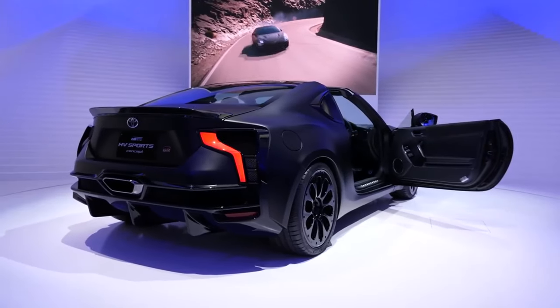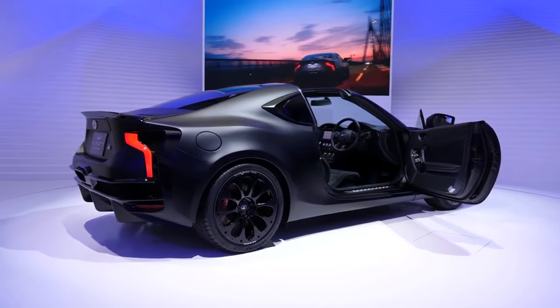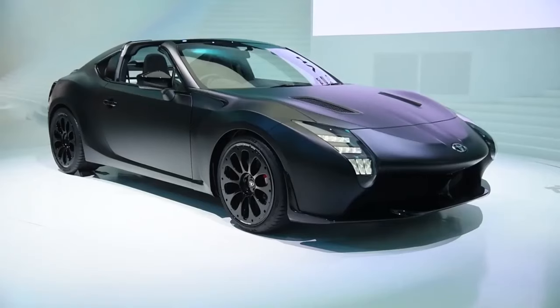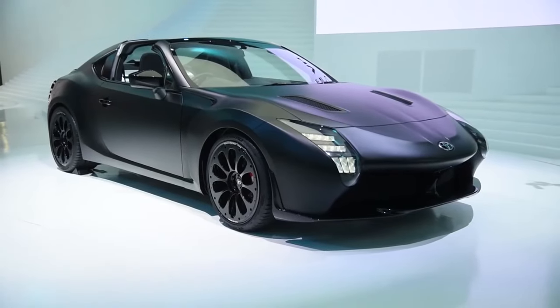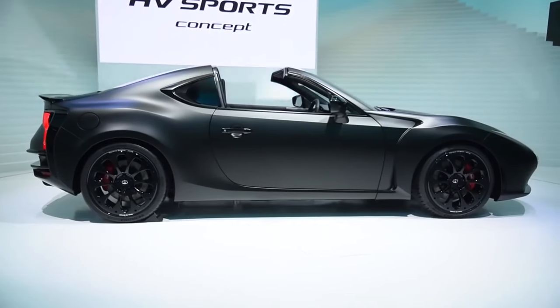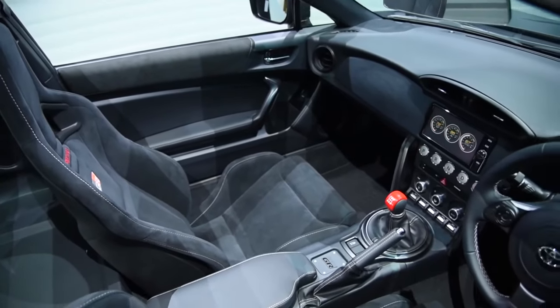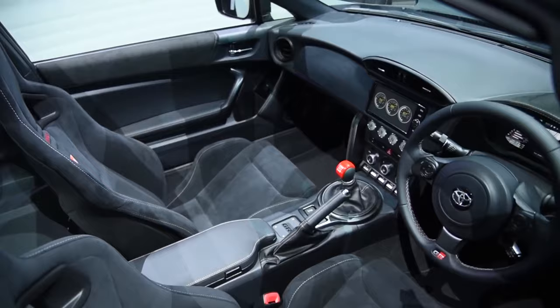The GR HV Sports is a two-seater optimized for fun and fast driving. Its hybrid engine powers only the rear wheels. It has a Targa-style removable roof, an enduring racing-style spoiler, and perhaps most convincingly, new hood vents inspired by the TS-050.